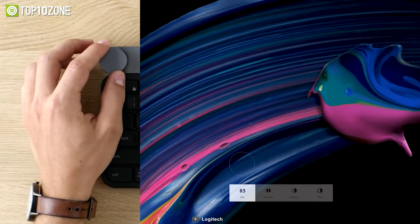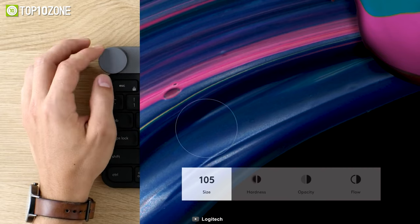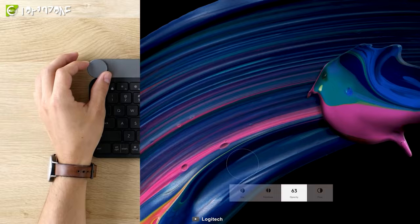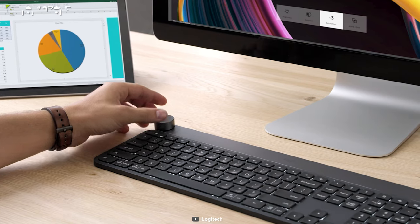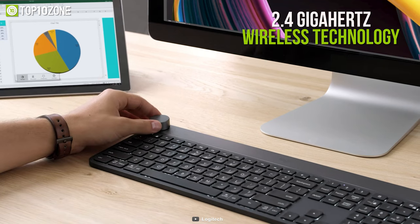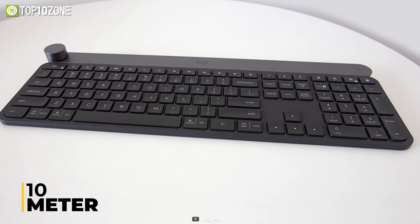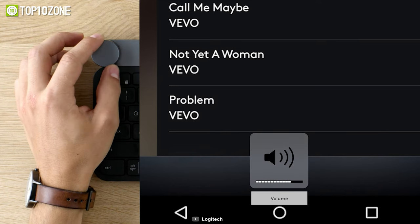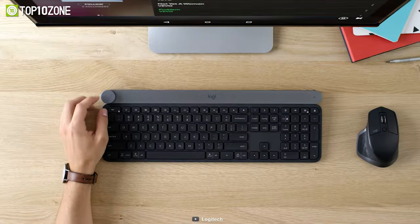As your hands approach, smart illumination illuminates the keys and automatically adjusts brightness based on the lighting conditions in your room. The Logitech Craft uses Logitech Unifying 2.4GHz wireless technology to transmit data and has a range of 10 meters. All in all, the Logitech Craft will unlock new and efficient ways for you to be more productive and stay focused.